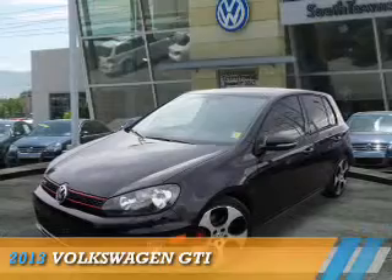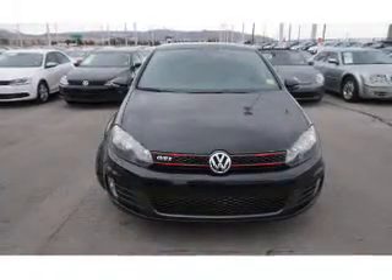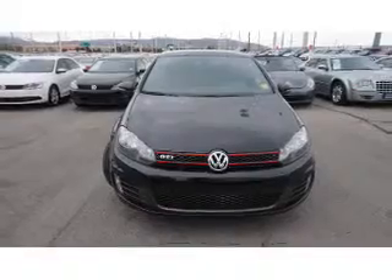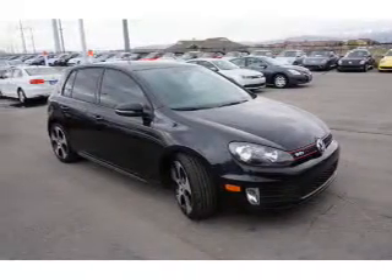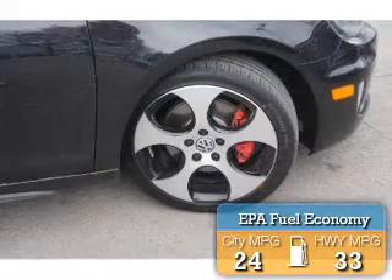Presenting the 2013 Volkswagen GTI. It's powered by front wheel drive, a 2-liter 4-cylinder engine, and an automatic transmission. Great fuel efficiency saves you money by requiring fewer trips to the gas station.